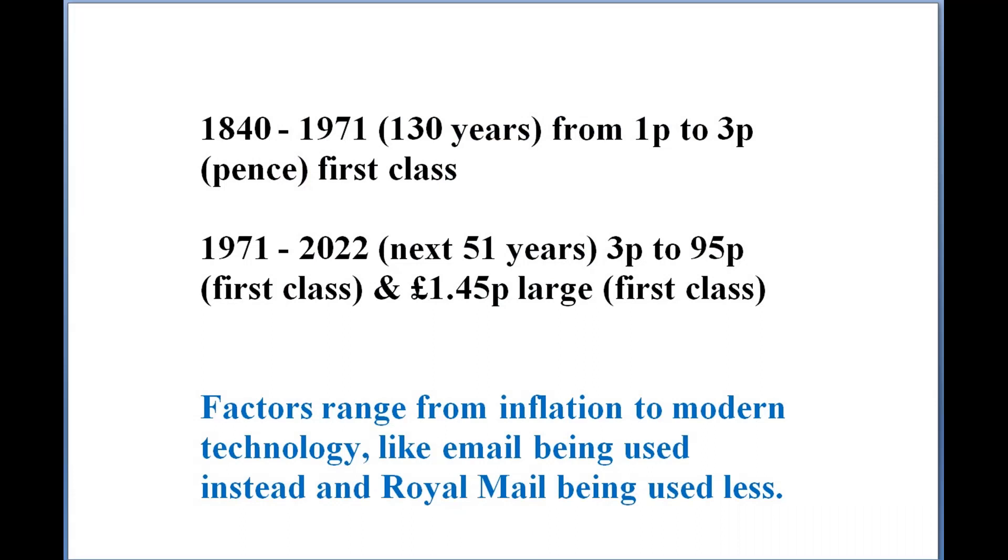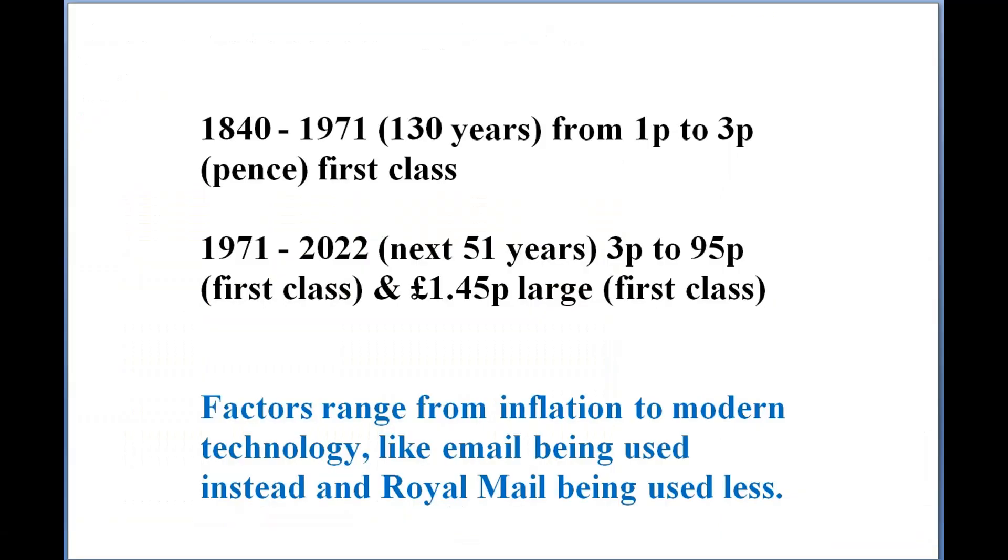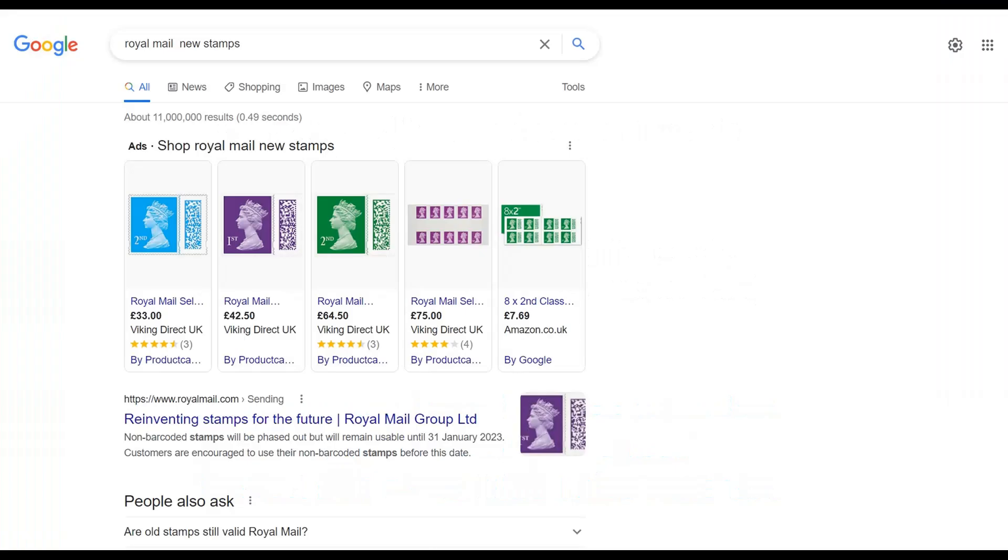However, from 1971 to April 2022 — just 51 years after that 130-year period — prices have skyrocketed for lots of reasons. The current prices are 95 pence for a first-class stamp, 68 pence for a second-class stamp, and £1.45 for a large first-class stamp.